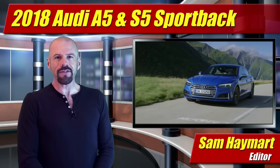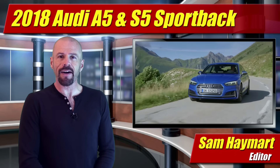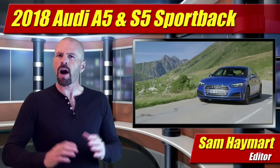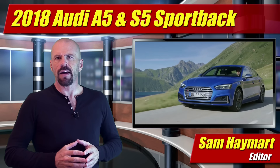Hey, my good friends, Sam Haymart for Test Driven TV. Coming to market very soon is the all-new Audi A5 and S5 Sportback, a popular play on the four-door A4 sedan series they call a coupe.